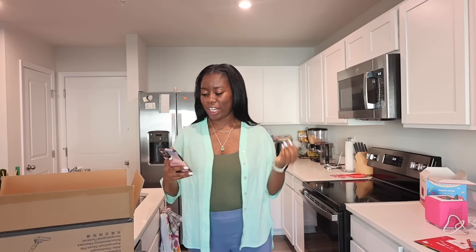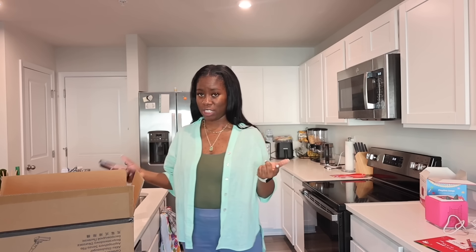Today's video is being brought to you by iLife. Guys, I love this brand so much because I've worked with them before. Their newest vacuum is the H80 cordless vacuum, and this brand is called iLife.